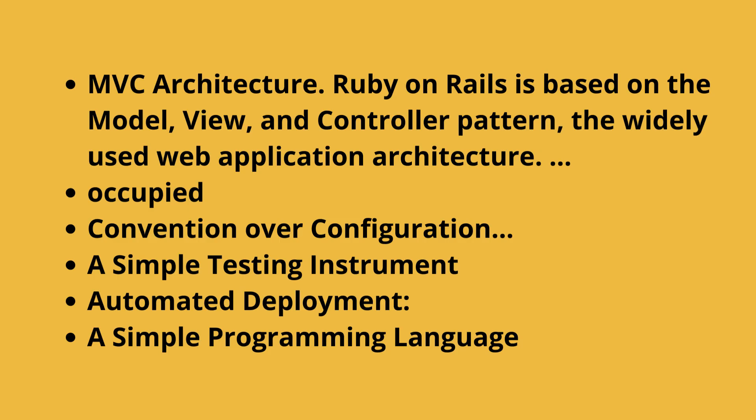Advantages of the Ruby on Rails framework: MVC architecture. Ruby on Rails is based on the model, view, and controller pattern — the widely used web application architecture. Convention over configuration. A simple testing instrument. Automated deployment. A simple programming language.